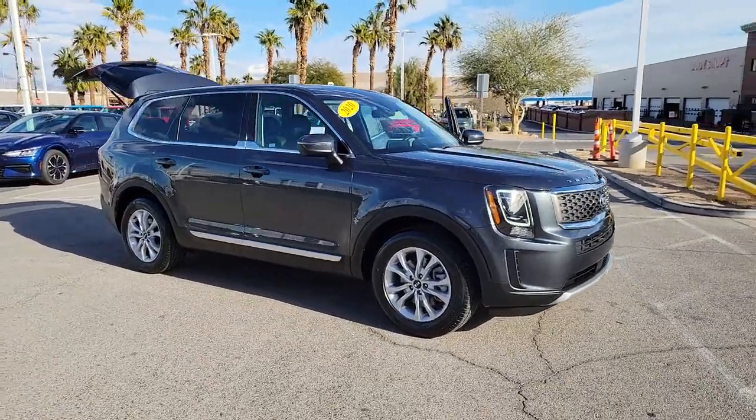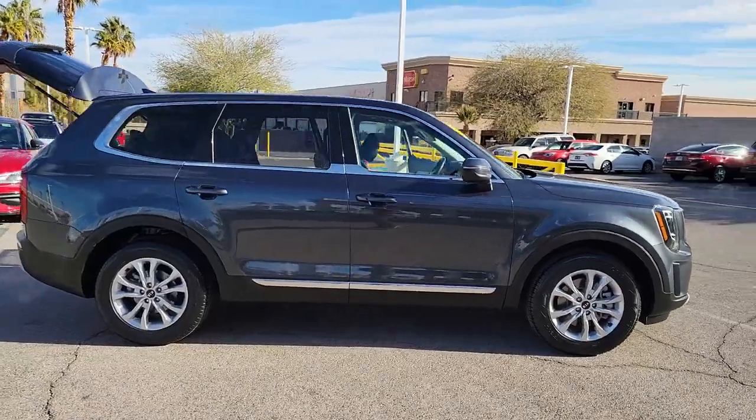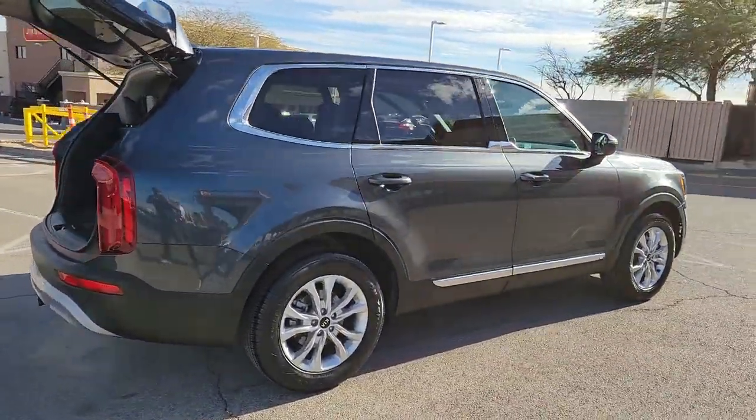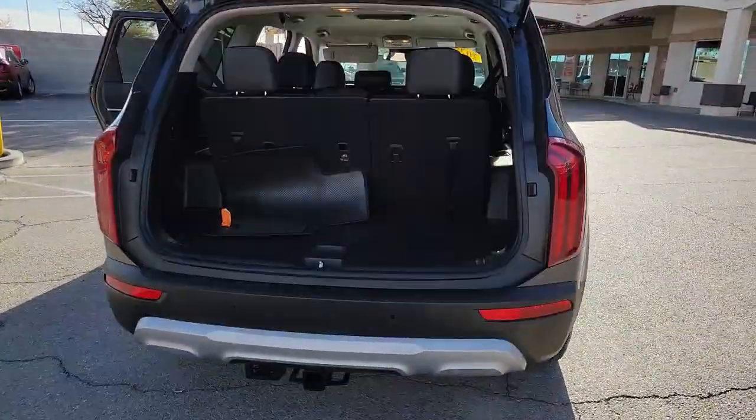Get into the 2020 Kia Telluride. This vehicle is an outstanding buy with fewer than 40,000 miles on the odometer. Here's a capable and stylish Kia Telluride that's spacious, comfortable, and loaded with standard features.